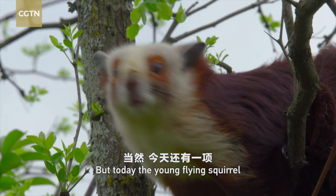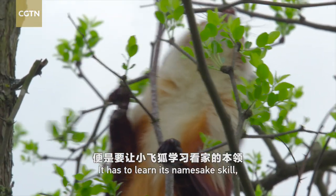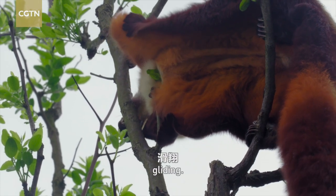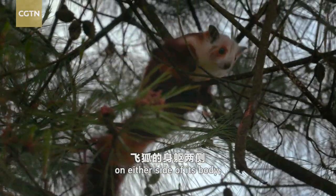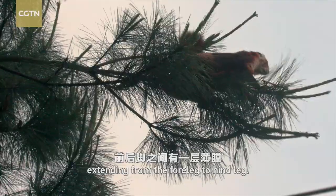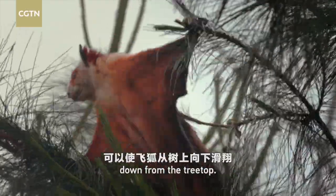But today, the young flying squirrel faces a bigger challenge. It has to learn its namesake skill: gliding. The flying squirrel has a thin membrane on either side of its body, extending from the foreleg to hindleg. This special anatomy allows them to parachute down from the treetop.